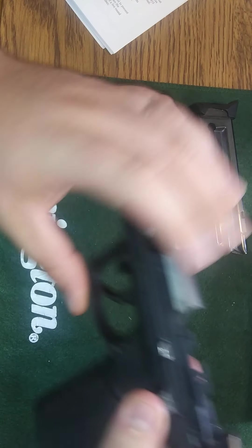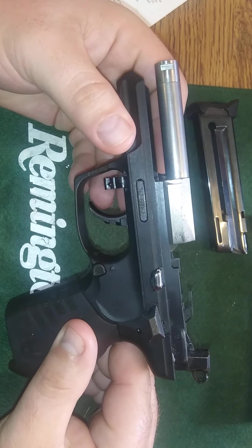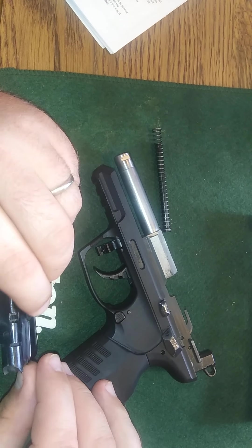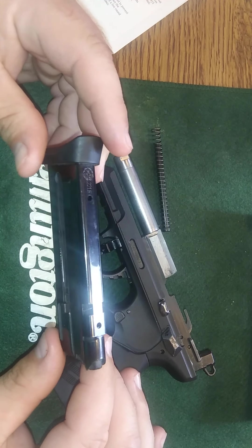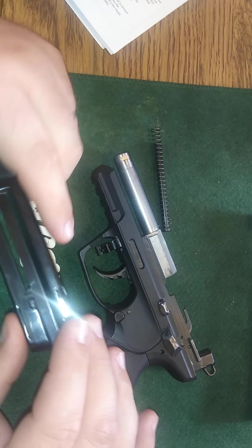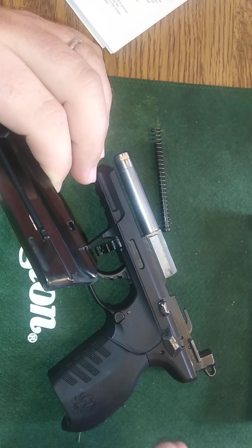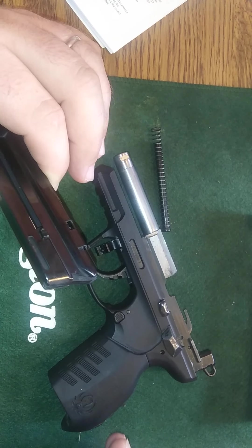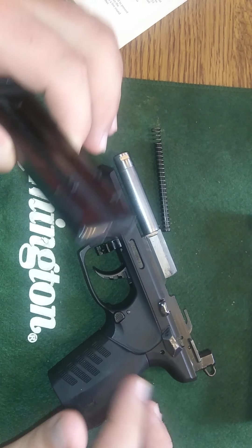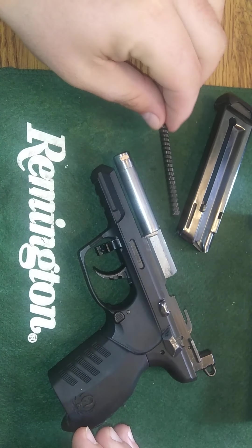You do have an ambidextrous safety switch here. This gun also has a magazine disconnect safety, which prevents the firearm from being fired if the magazine is dropped. Say someone was carrying this and a perp was tussling with them, got their hand on the weapon and hit the mag release — the mag comes out, that disconnects your gun, making it basically useless until you put the magazine back in.